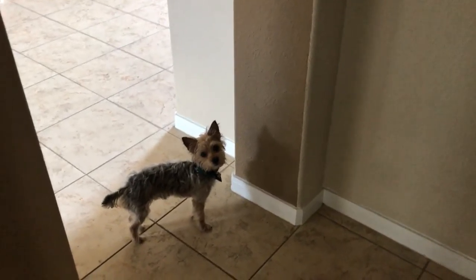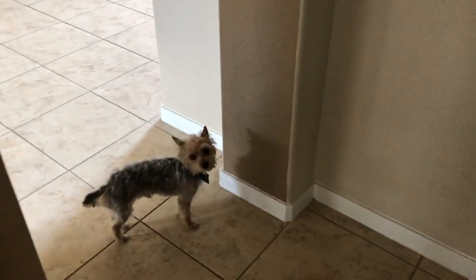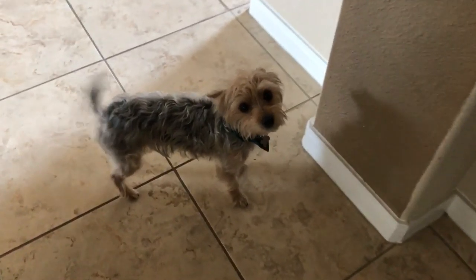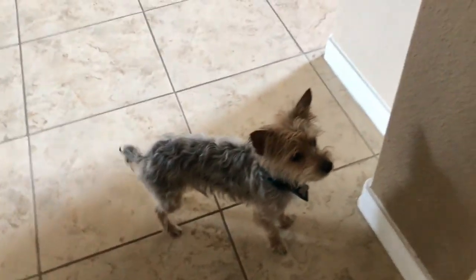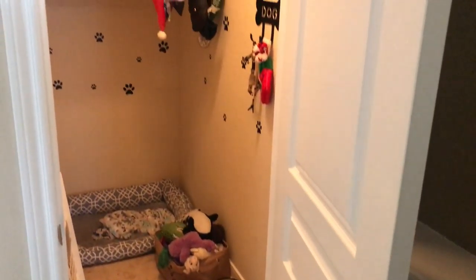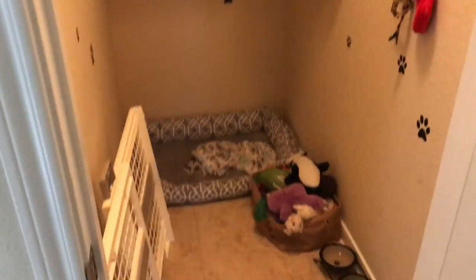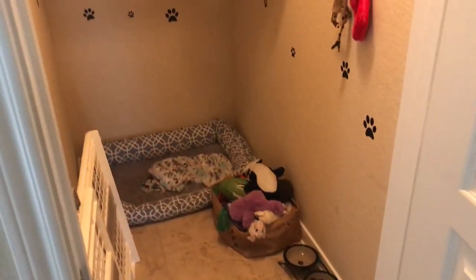All right guys, today we are going to do Teddy's house tour in TV Cribs style. Say 'let me show you my house guys, come on in!' Here is Teddy's bedroom — it is a closet, like an under-the-stairs closet. When I saw this I was like, this is perfect.